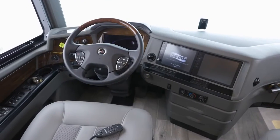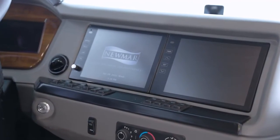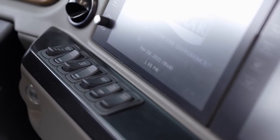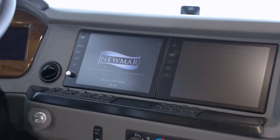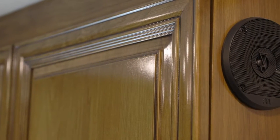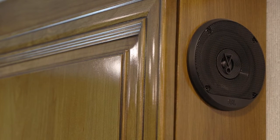You'll also find a modern digital cockpit display, a wireless charging station, and a side and tri-view rear camera display. The 2022 Essex features a new 10-inch Excite dash monitor with a Nav-n-Go navigation system. The Nav-n-Go system uses the coach's dimensions to calculate the best route for your travel. Eleven custom-tuned speakers are connected to a JBL audio system, allowing you to enjoy crystal-clear sound no matter what you're listening to.